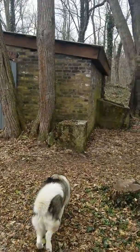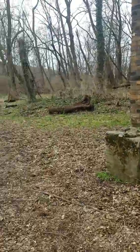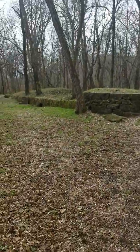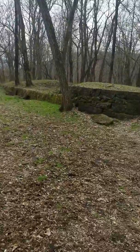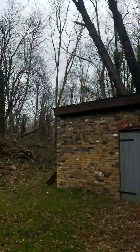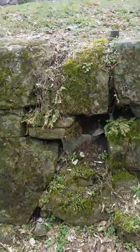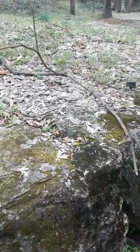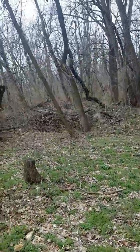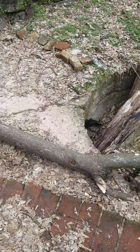This building is pretty cool. Imagine what this looked like when it was first built and in use. Wow, tall trees. I guess that was probably some kind of a well or something.